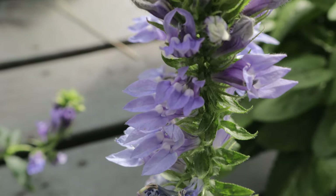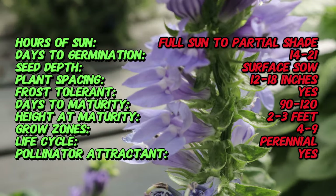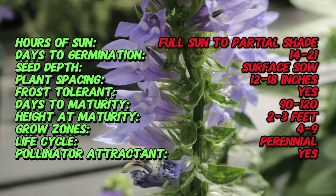Great Blue Lobelia is a perennial herb native to North America, specifically found in the eastern and central regions. It thrives in moist low-lying areas like stream banks, wetlands, and wet meadows.